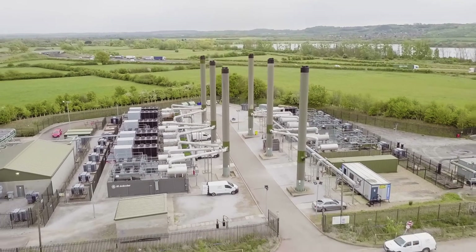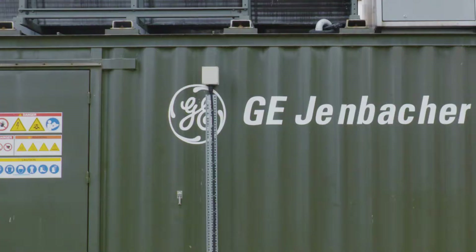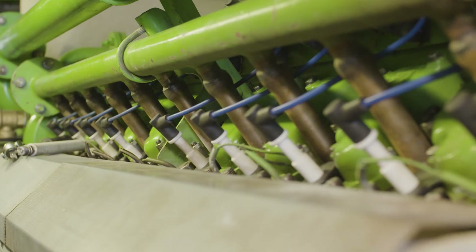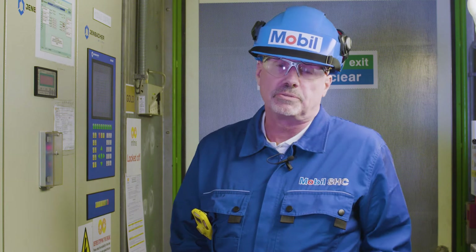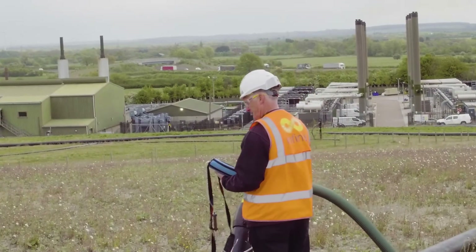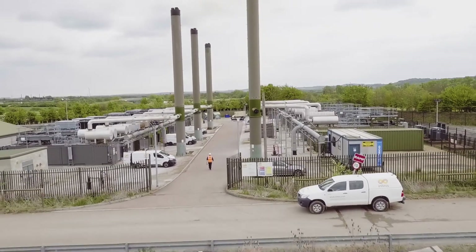Working hand in hand with ExxonMobil, we've been able to enhance our oil performance and efficiency to sustain a reliable and cost-effective fleet of CAT and GE Jenbacher gas engines. Our partnership with Infinis allows us to understand the application issues that customers are facing, while also working with engine builders to understand their oil requirements — together helping us develop lubricant solutions that ultimately allow the customer to be more profitable.